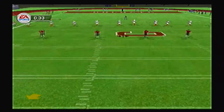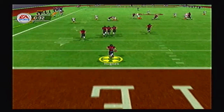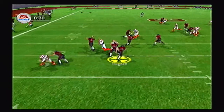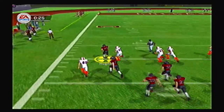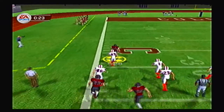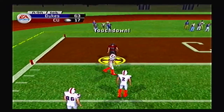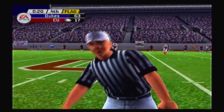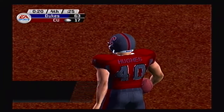The ensuing kickoff goes deep to Hughes, two yards deep in the end zone. He follows his blockers, gets past midfield, past the 40 — the defender cannot catch him and Hughes is gone! But there is another clipping call. So many plays just went the opposite way for Colgate today.